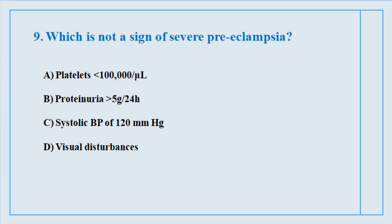Question number nine. Which is not a sign of severe preeclampsia? The correct answer is option number C: Systolic BP of 120 mmHg.